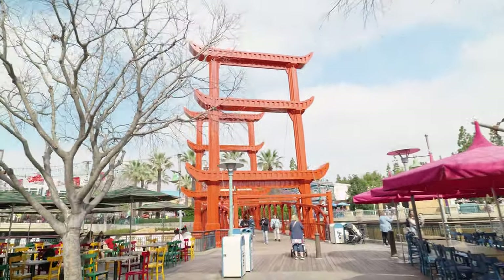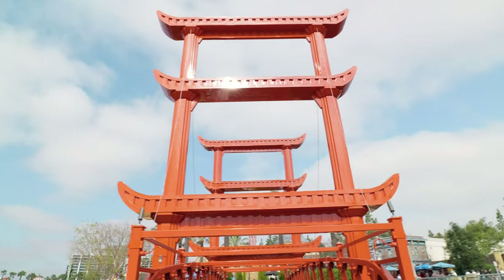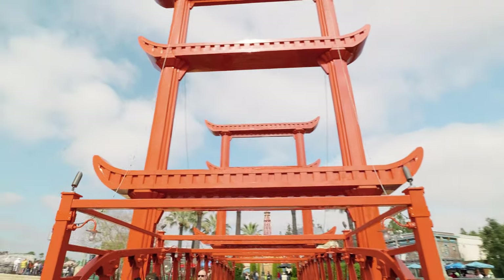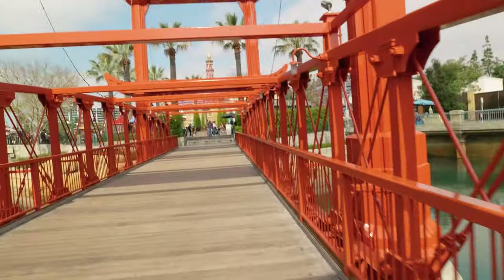At night it is absolutely popping — all these tables are full. Right now all these open tables won't be found at nighttime. But right now we're going to go across this bridge — the San Fransokyo bridge. Pretty cool, let's do this.